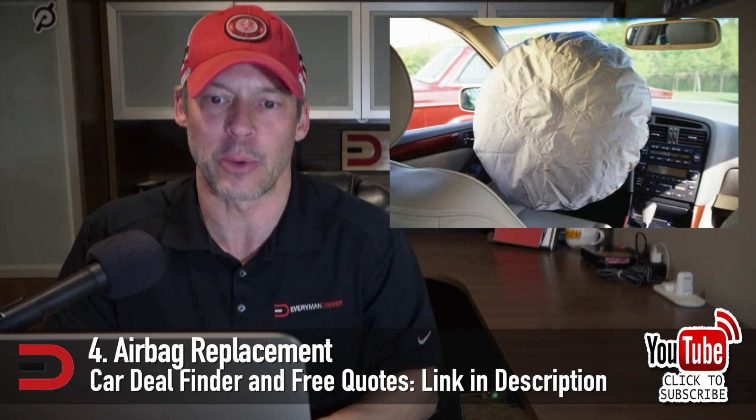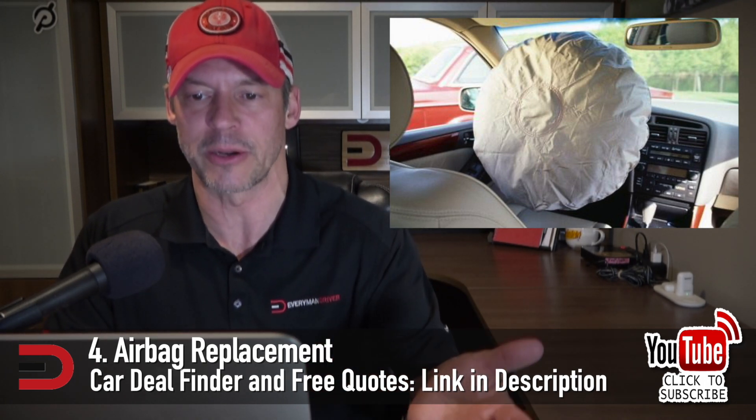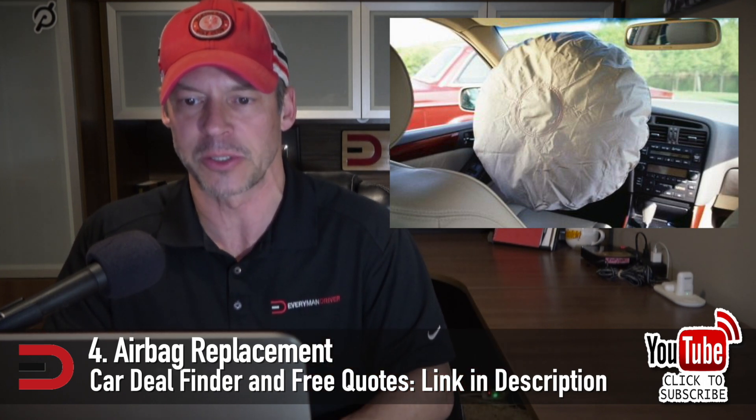Number four: airbag replacement. This can be a major financial hit since most car crashes require additional repair work outside of just replacing the airbags. For most cars, the airbag replacement cost is around a grand per airbag. If multiple airbags go off, that number could go up pretty fast.